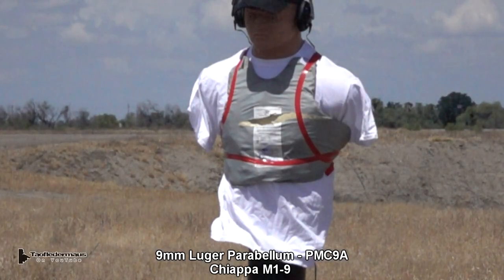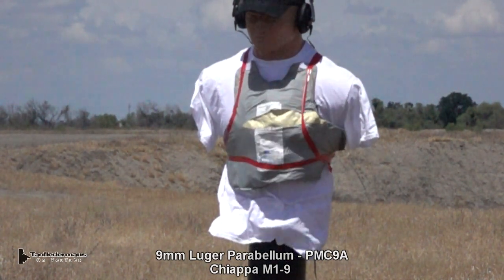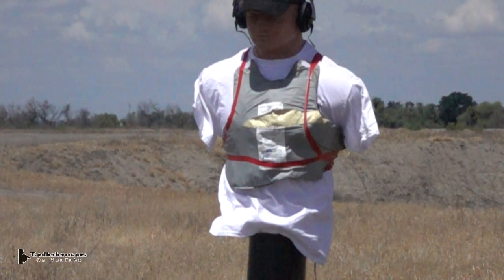Now using the same round but out of a rifle, you're going to get a couple hundred feet per second more speed. And you can kind of see it on the vest as it puckers up quite a bit more.